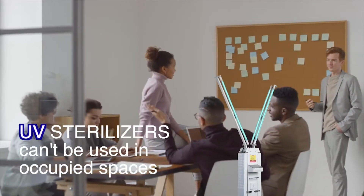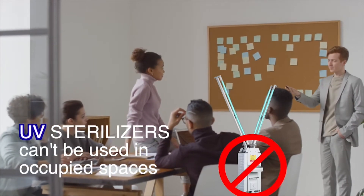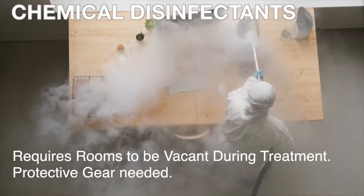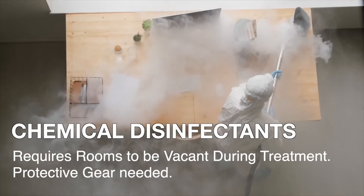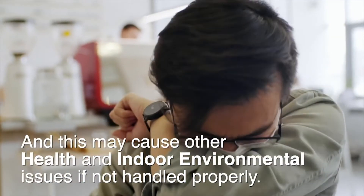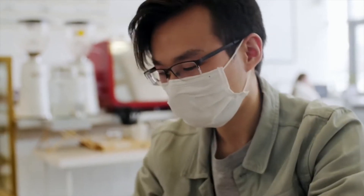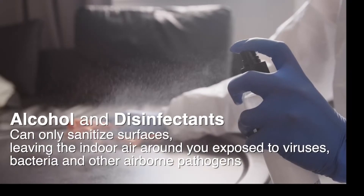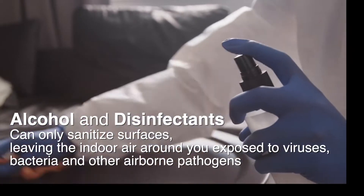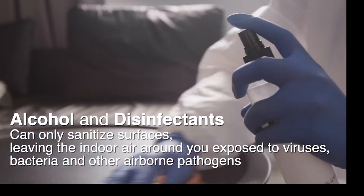UV sterilizers can't be used in occupied spaces as they can cause harm to your eyes and skin. Disinfectants require rooms to be vacated and aired out after 4 hours, protective gear is required, and these may cause other health and indoor environmental issues if not handled properly. Alcohol and disinfectants can only sanitize surfaces, leaving the indoor air around you exposed to viruses, bacteria and other airborne pathogens.